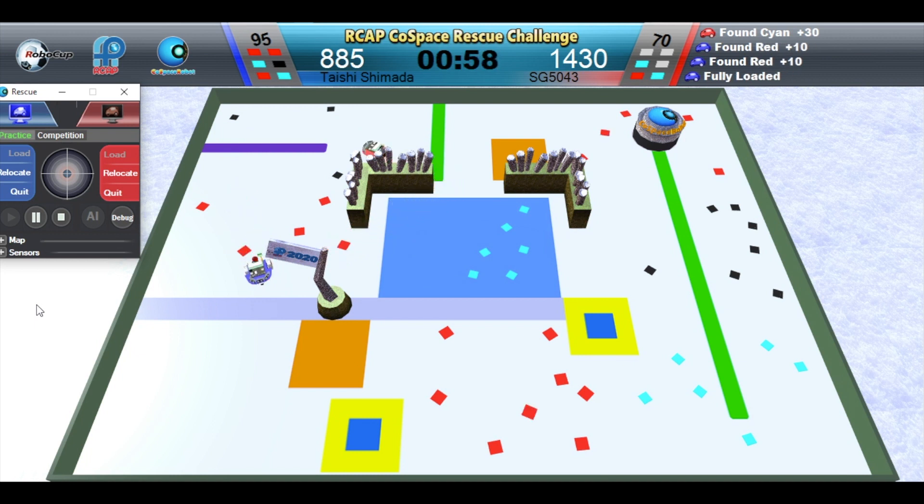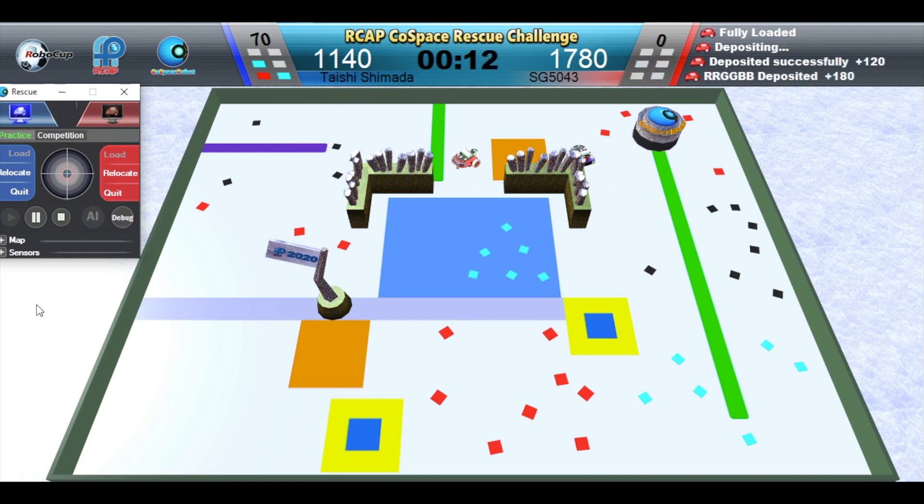One minute left. Blue robot is full and depositing. Red robot is full. Red robot is depositing. Blue robot is depositing. Red Robot wins this challenge. Congratulations.